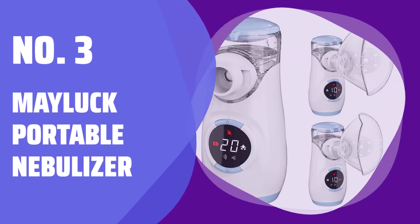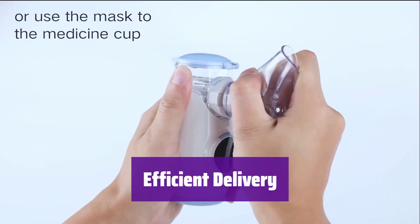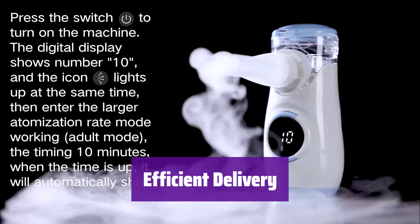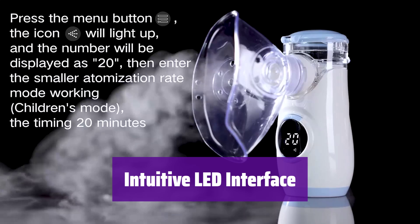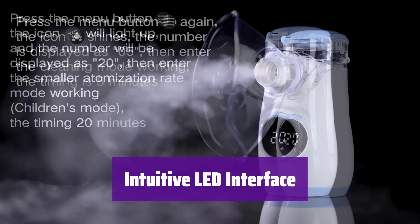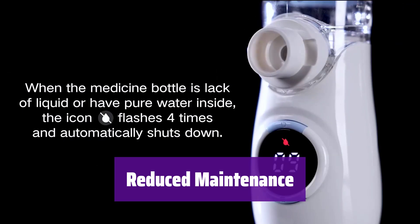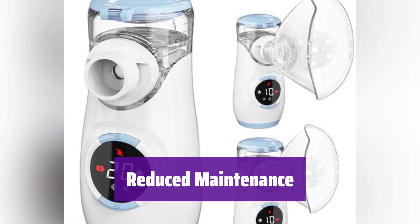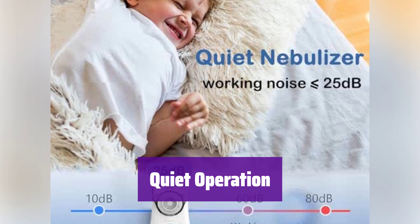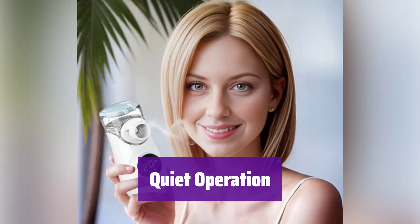Number 3: Mayluck Portable Nebulizer. It uses high-frequency vibrations to turn medicine into a fine mist, ensuring efficient delivery reaching deep into the airways for faster relief. The user-friendly LED screen makes it effortless to use. Choose from three timing options to suit your needs, including a self-cleaning mode. It has a self-cleaning mode, simplifying maintenance and keeping it hygienic — spend less time on upkeep and more time focusing on your health. It operates quietly, generating less than 25 dB of noise, perfect for nighttime use or anyone who prefers a peaceful experience.